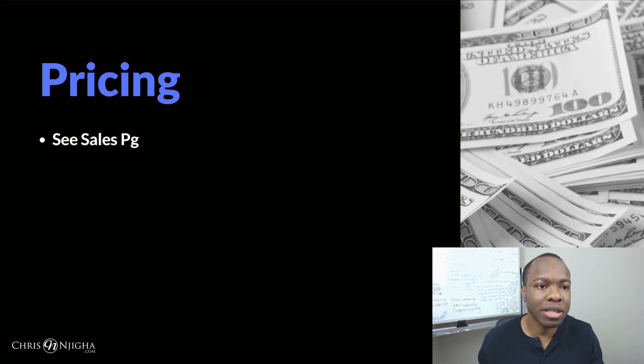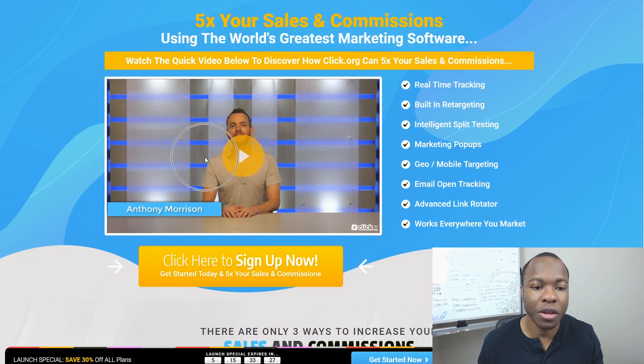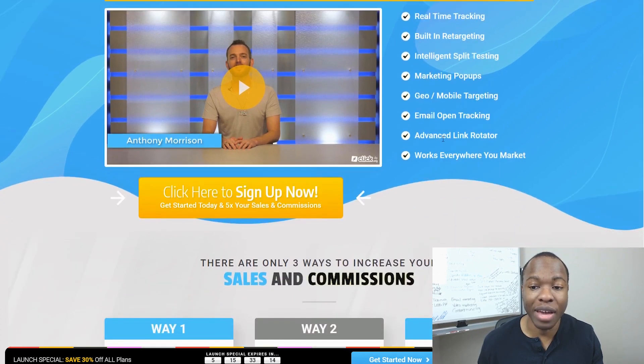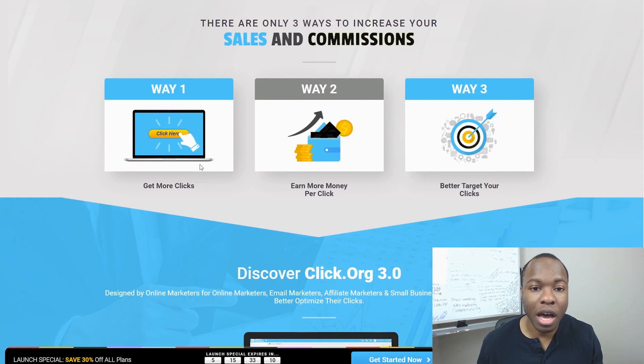Let's take a quick look at the sales page. This is Anthony Morrison himself here. You're going to get a lot of different things with Click.org: real-time tracking, built-in retargeting, intelligent split testing, marketing pop-ups, mobile targeting, email open tracking, and an advanced link rotator. He talks about how there are three ways you can get sales and commissions: either you get more clicks, you earn more money per click, or you get better targeted clicks.